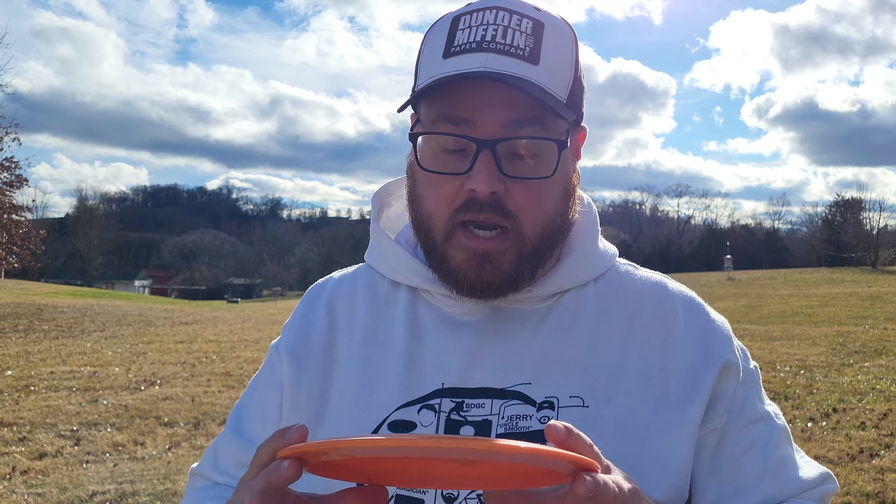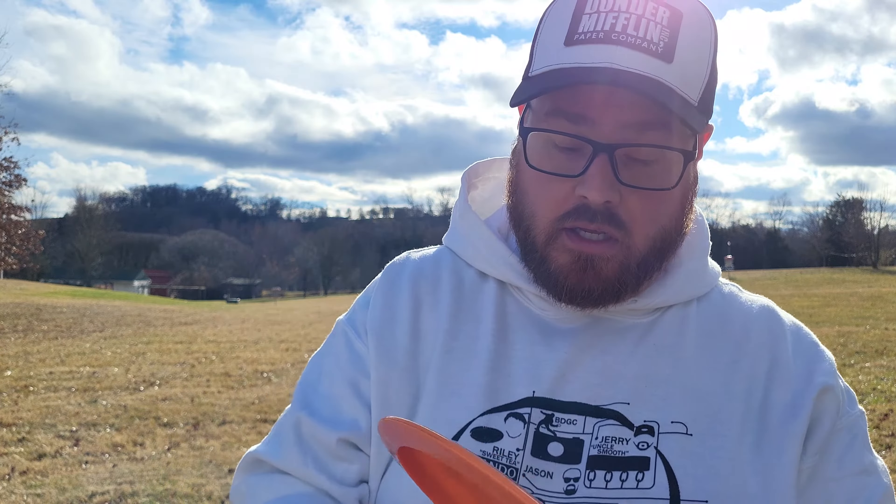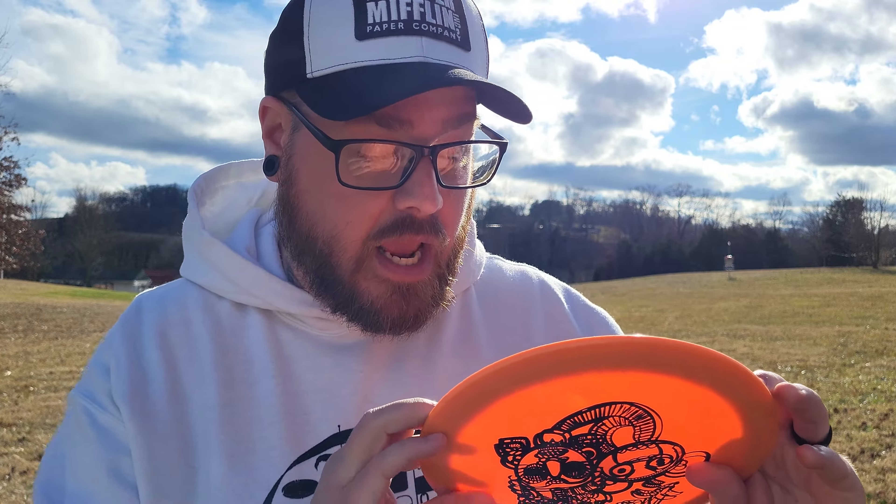Hey everybody, Basinger here. Welcome back to another episode of Throwing Every Disc Possible. Today I have the Aztec from Infinite Discs. We're going to give this a toss and see how it flies. Flat numbers on the Aztec are 10-5, negative 1-2. So let's see how it flies.